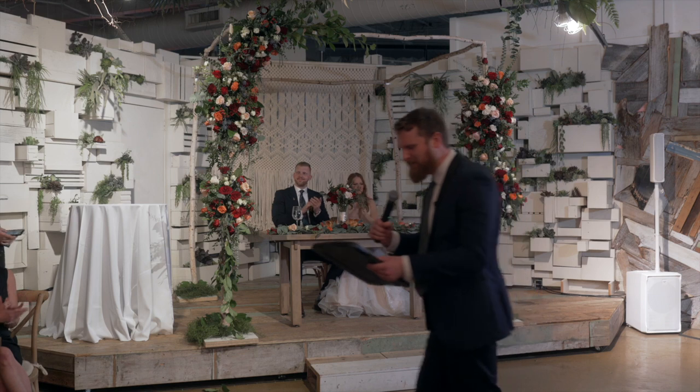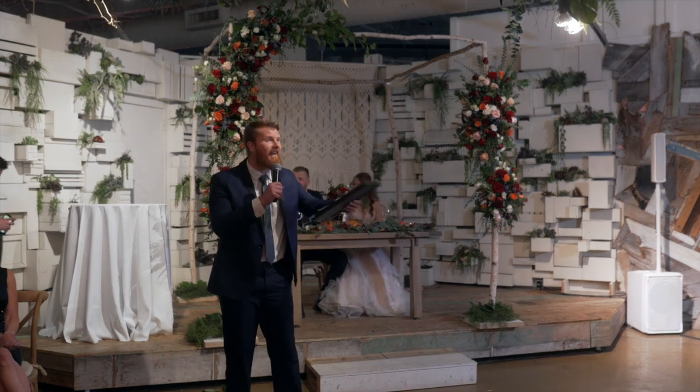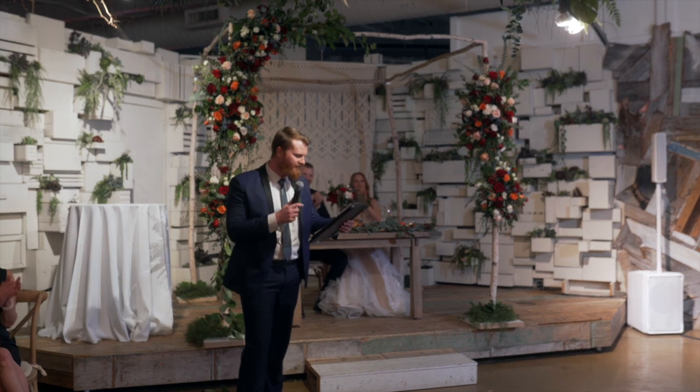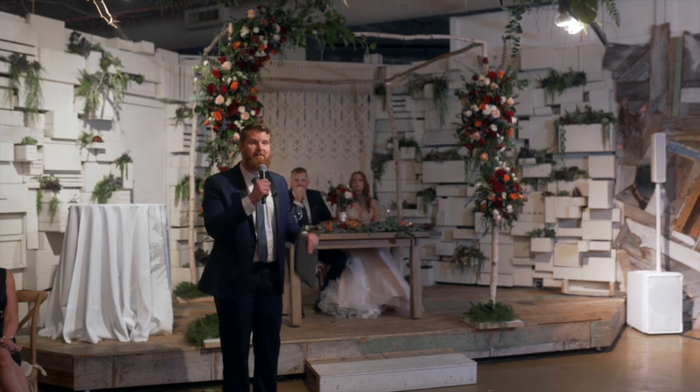What a beautiful speech from our maid of honor. How about one more big round of applause for Natalie, everybody? Nice job. And now we're going to welcome up the best man, Brad Finn.